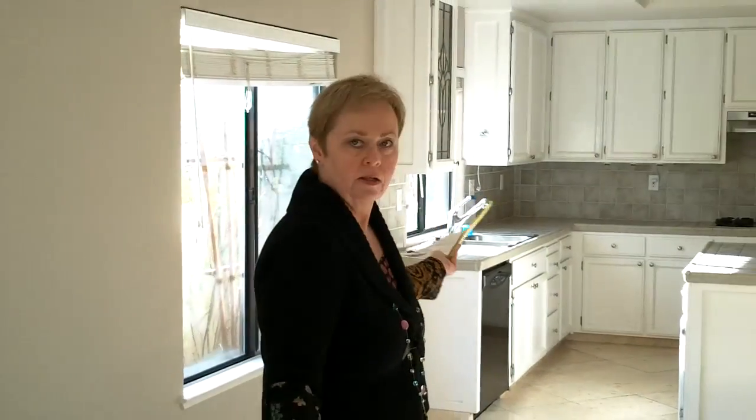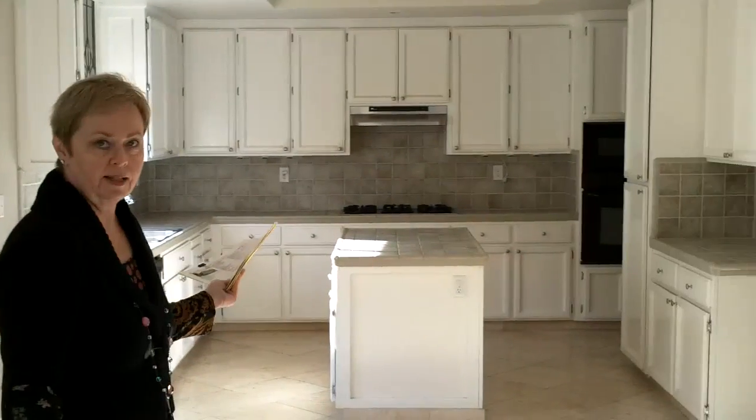Let's take a look at the kitchen. Going through the formal dining room area, it has a large area for family room entertaining, and a large kitchen with a center island.